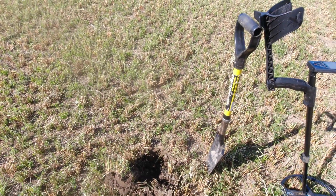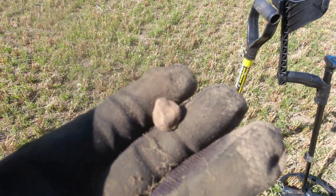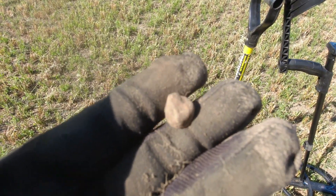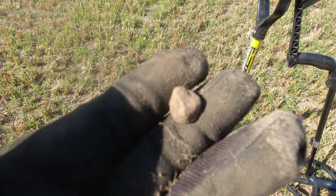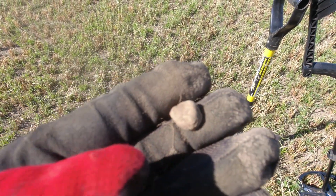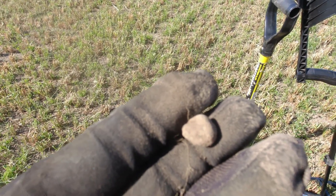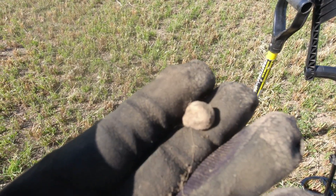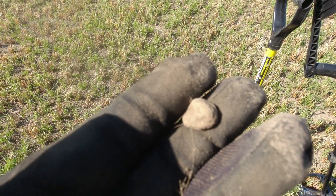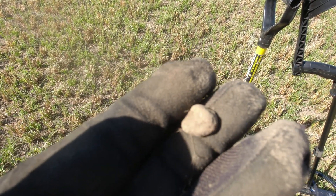Had two good signals that were junk, and now I got one good signal — it's a fired musket ball. The last ones were solid 92 and 91 — a copper tube and a piece of aluminum — but this was an 85 on the Deus and appears to be a fired musket ball.